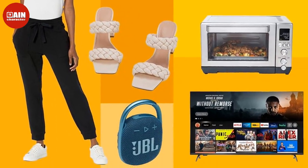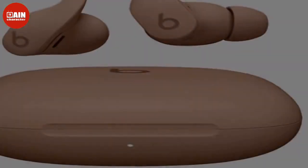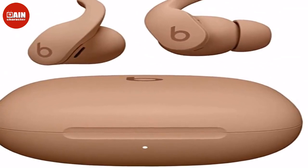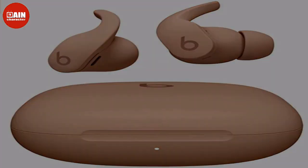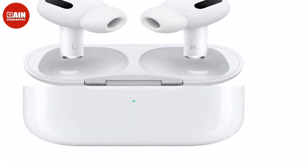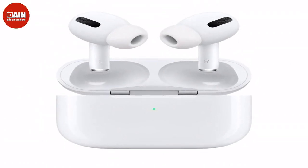$549, now $479. Apple Watch Series 7, GPS Plus Cellular, 45mm — the Apple Watch Series 7 with GPS and Cellular is on sale for $109 off. Change up your look by switching your band or by customizing your watch face in millions of ways.